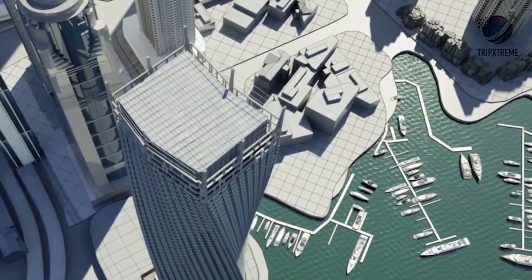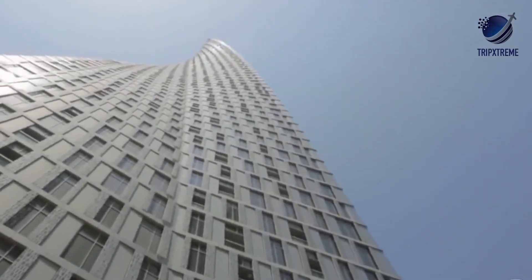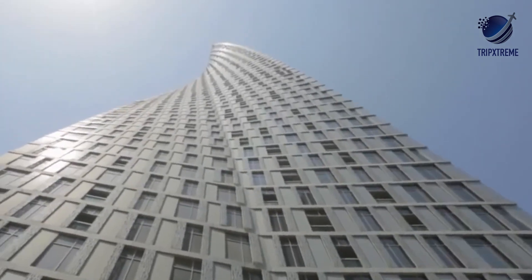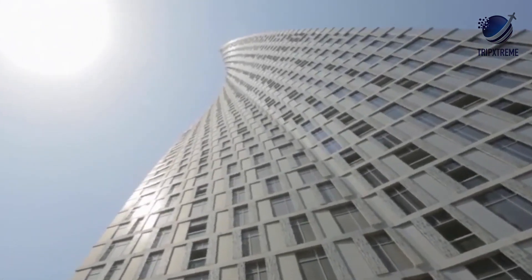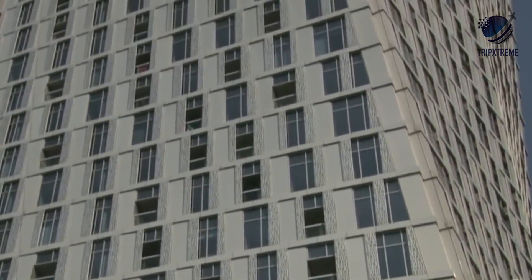When it was completed in 2013, it became the world's tallest residential tower — a feat that has since been superseded. Today, it remains one of the most eye-catching structures in Dubai Marina, offering views over docked superyachts and Jumeirah Beach from its 495 apartments.